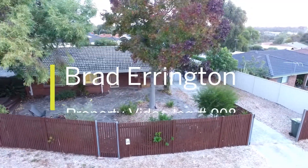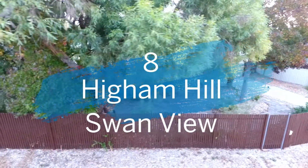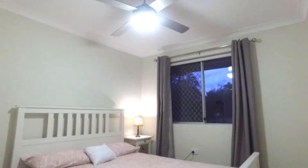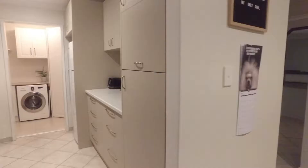Hi everyone, I'm Brad from Aquila Real Estate and welcome to 8 Heim Hill in Swan View. This property is just stunning. 688 square meters of land set in a beautifully quiet street. Three bedrooms, one bathroom, completely renovated throughout.